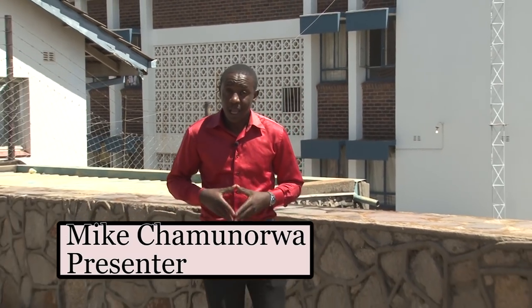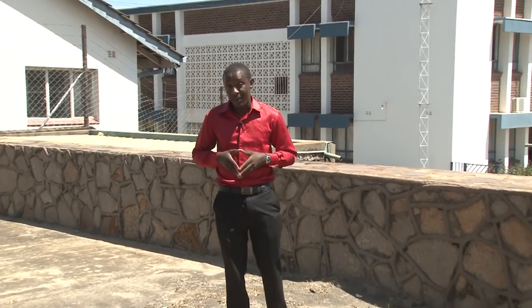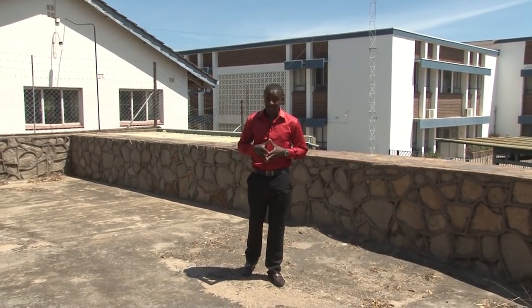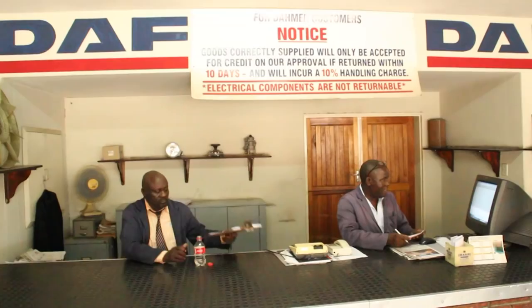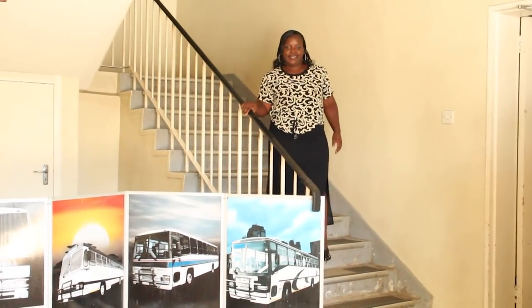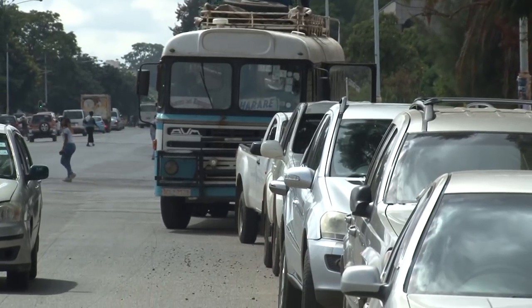How things are made. In this program we are focusing on local industries in Zimbabwe — the manufacturing — to promote them and promote local products. In this program today, we have visited a company situated in Masasa. It is called AVM Africa Private Limited. This company is a local bus manufacturing company.